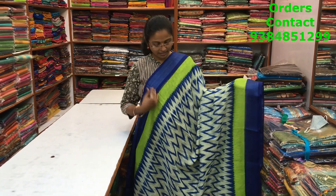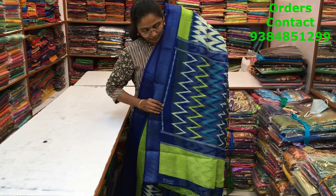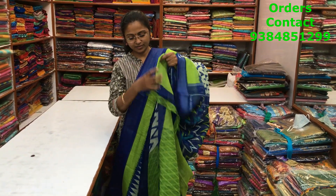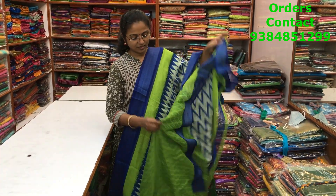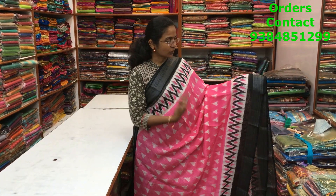A very beautiful off-white with blue color combination ikat pattern design in chanderi material. Zari borders on both sides with a beautiful design running along the body of the saree. The pallu and blouse are shown here and the price of the saree is ₹700.